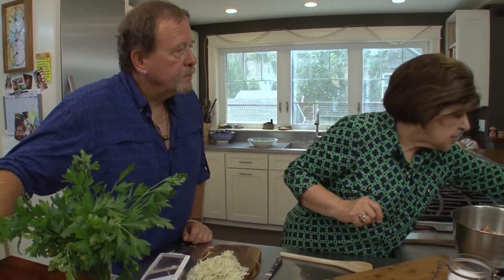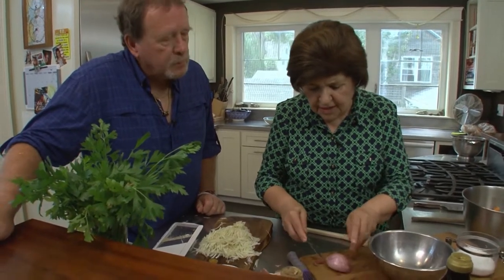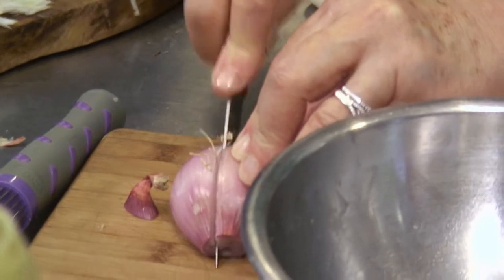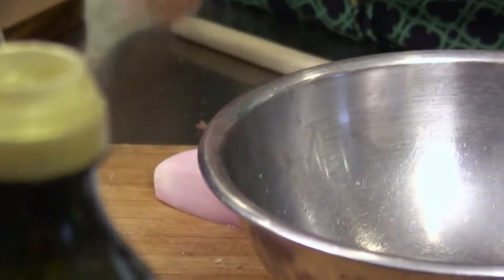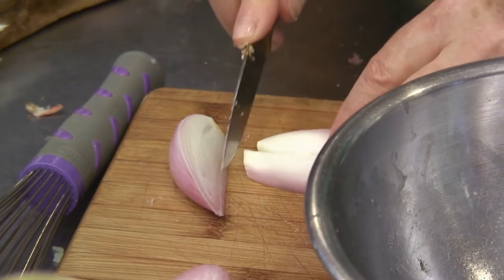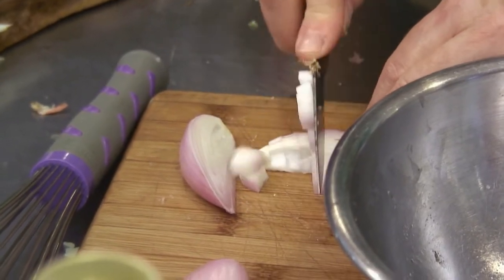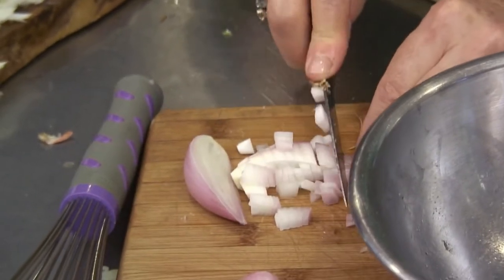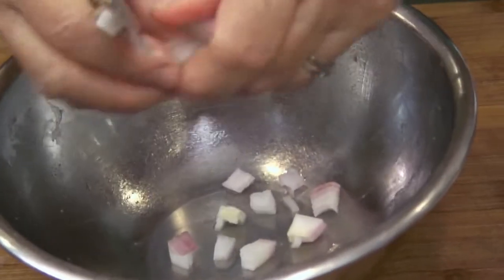Now we have to make the dressing. I'm going to do that right in this bowl. So what we want is a little bit of shallot — these are shallots, they're in the onion family. Just cut this up. This is milder than an onion, much milder. It's great for a dressing like this. About a tablespoon of shallots, cut up into little pieces.